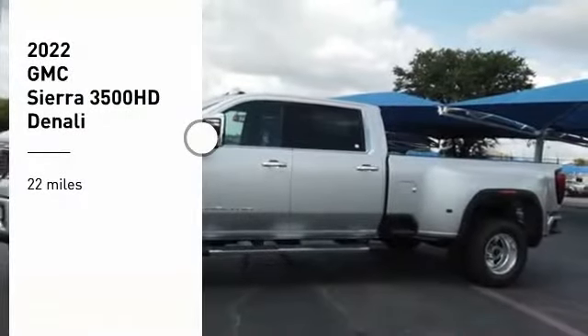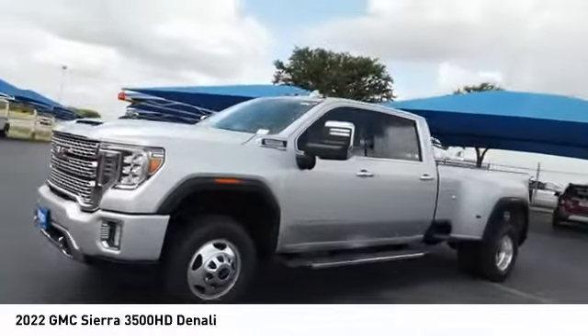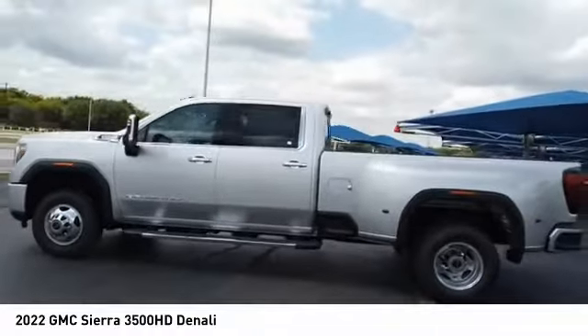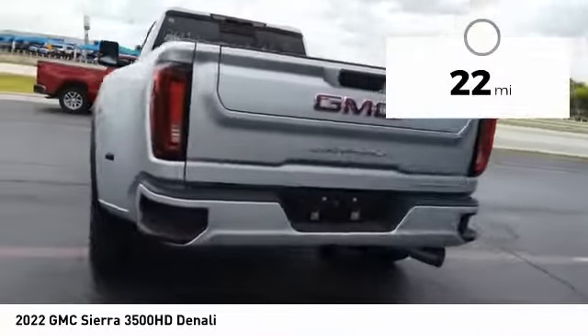You are going to love the 2022 Sierra 3500 HD. Sierra 3500 HD — epic power at a not-so-epic price. This vehicle has less than 100 miles. Here are some of this vehicle's great options.